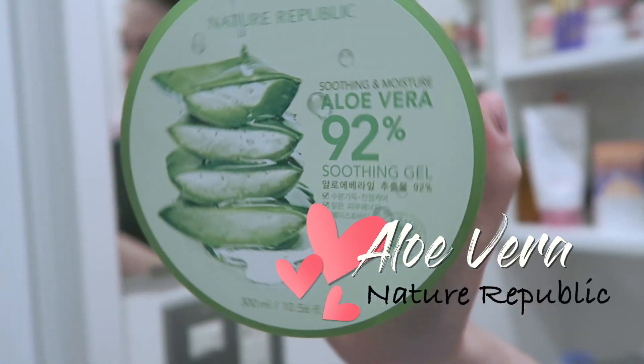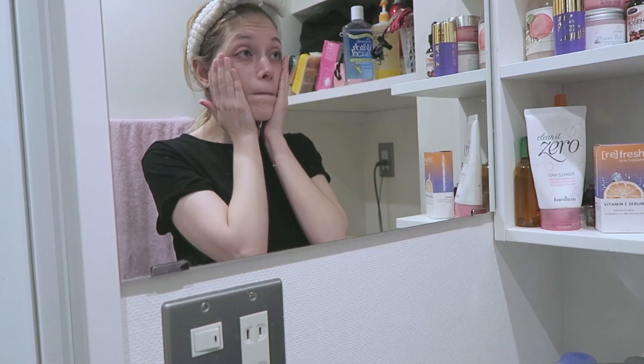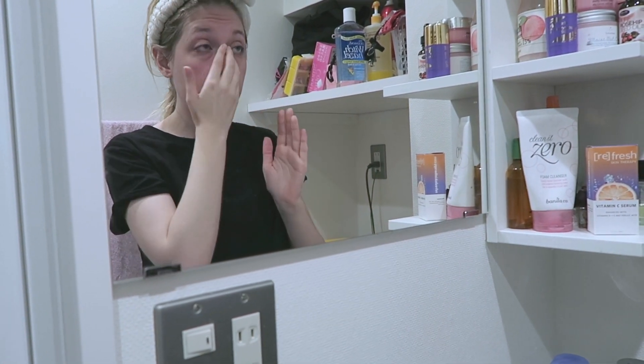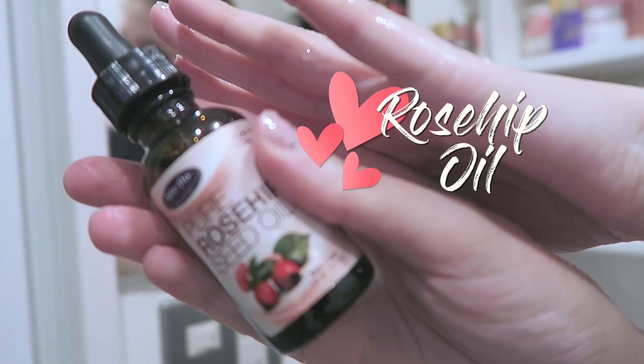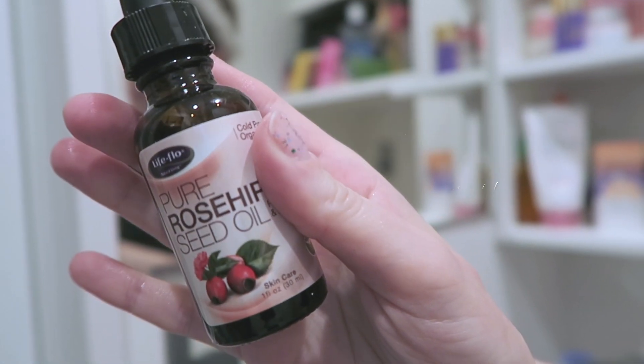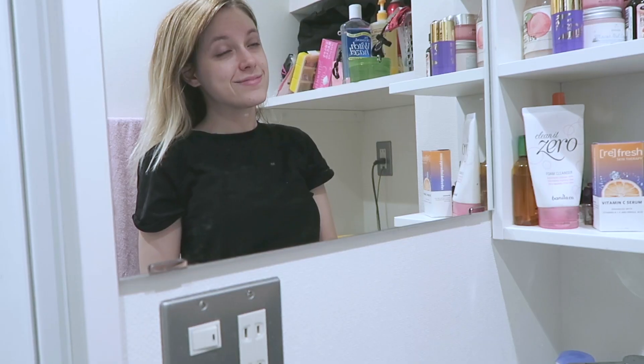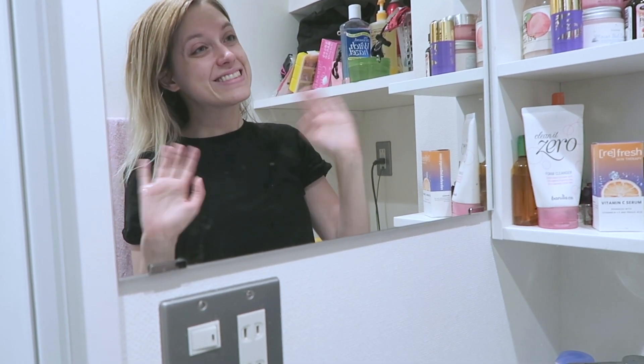Finally, to tone everything down and blend all of the products together, I use Nature Republic's Aloe Vera Soothing Gel. To finish everything off, I sometimes use rosehip oil — it's a great product to fight acne and hydrate your skin. And that is it for my day-to-night skincare routine.